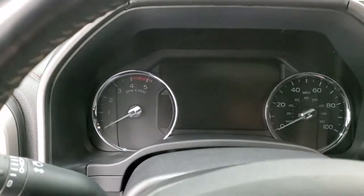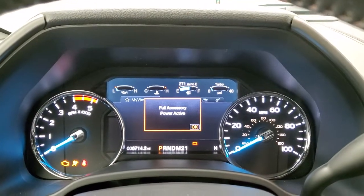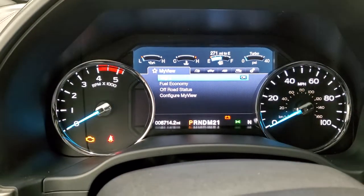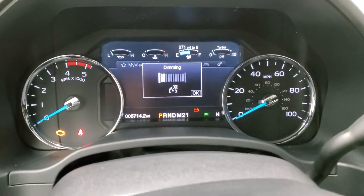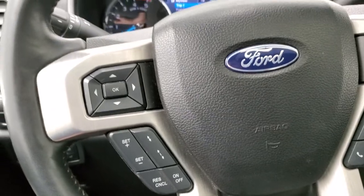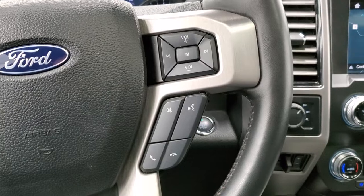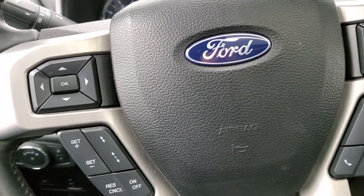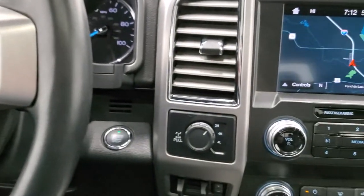We'll hop inside to check out the miles, radio, and all the options inside the truck. You get the nice 'Built Ford Tough' animation on there. You can see that this truck only has six thousand seven hundred and fourteen miles. The big digital instrument cluster has the heated leather-wrapped steering wheel. Bluetooth and audio controls are on the right, and on the left you get your cruise controls, information center controls, and adaptive cruise controls. Turn-dial four-wheel drive.